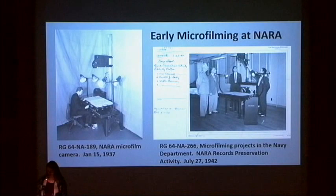The duplicate negative was also usually silver halide, and was used to generate access copies. The access copies could be either positive or negative, and could be on various types of film, including silver halide, diazo, and vesicular.